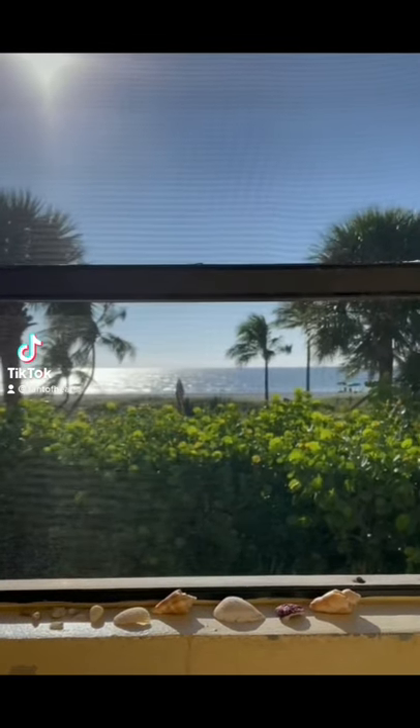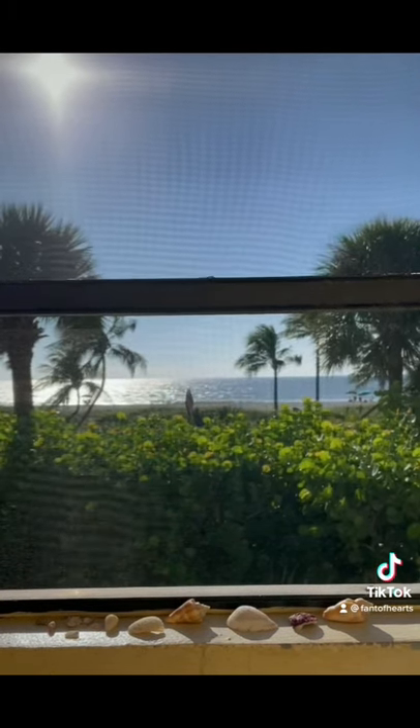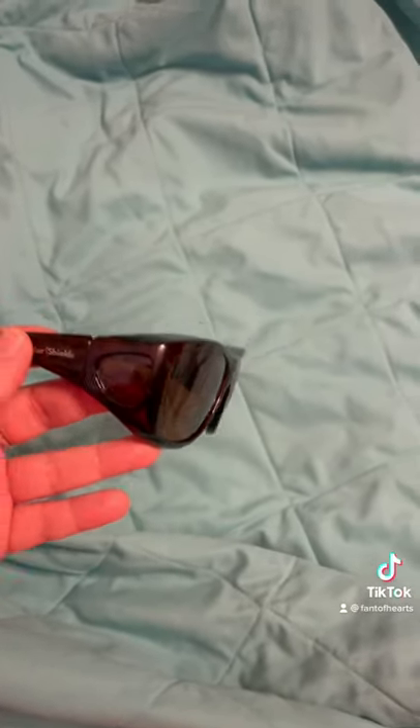Hey everyone, I am in Florida and I wanted to give you some tips and tricks on how I survive the beach with RP. Tip number one: get yourself a really good pair of sunglasses.